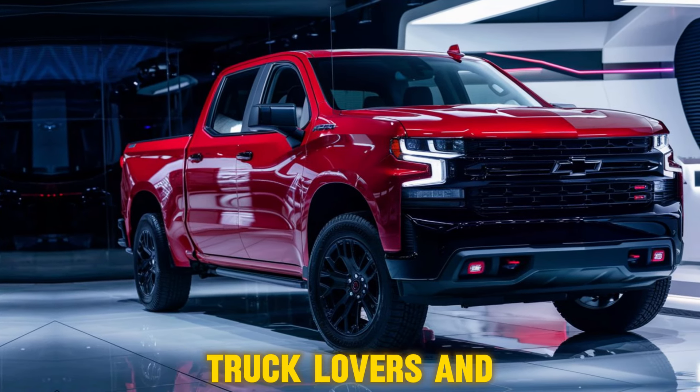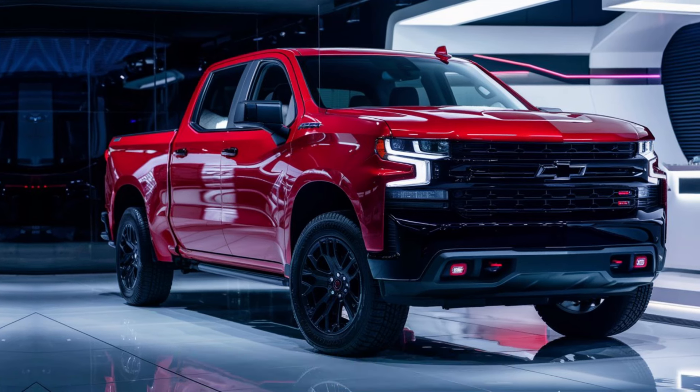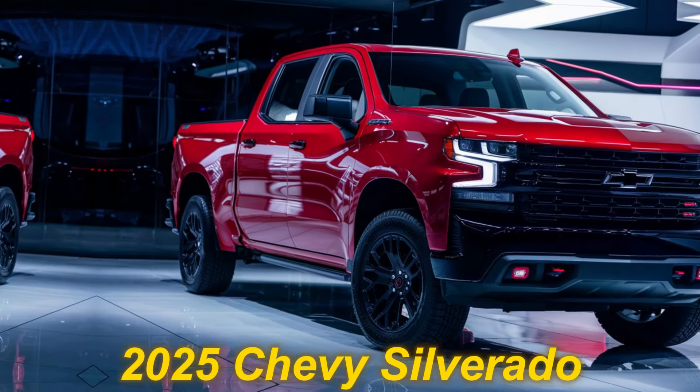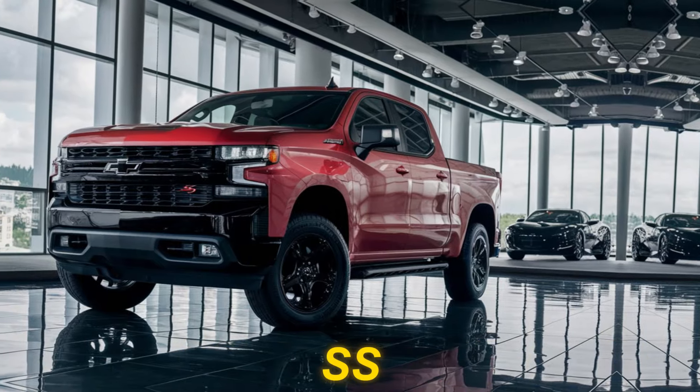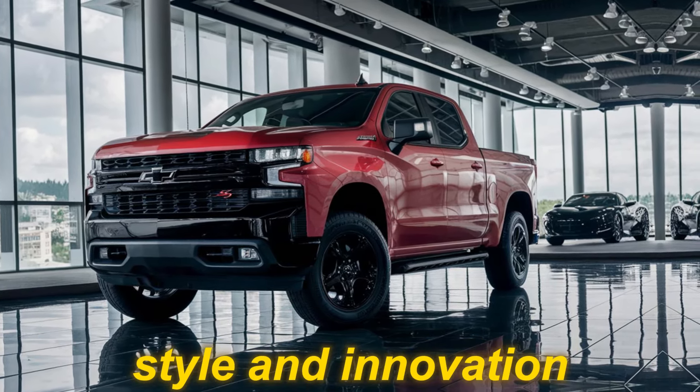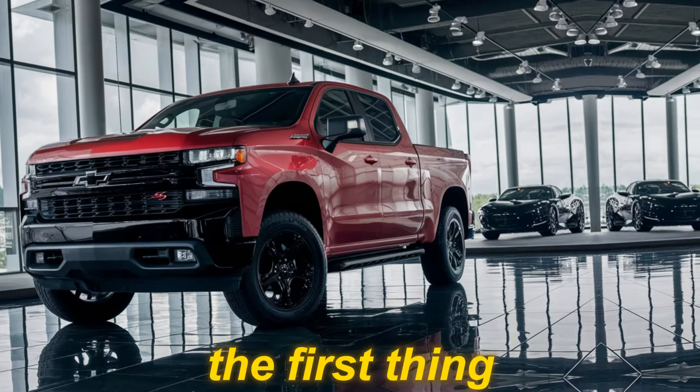Hey gearheads, truck lovers, and everyone in between — today we're getting behind the wheel of a legend: the much anticipated 2025 Chevy Silverado SS. Buckle up, because this truck is ready to redefine power, style, and innovation.